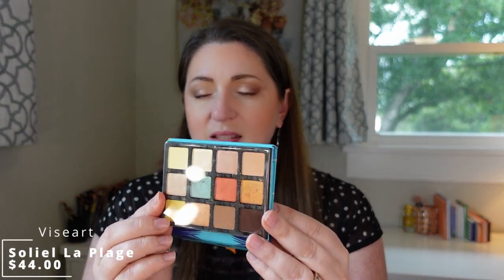I picked up the Viseart Soleil La Plage palette. This isn't a new release — I believe it came out last summer — but I thought it would be a fun color story for summer. I liked the pop of blue. I love Viseart quality shadows; they perform really well, and they were having a sale so I picked it up. I can recommend Viseart a 10 out of 10. I thought this color story was very cute.